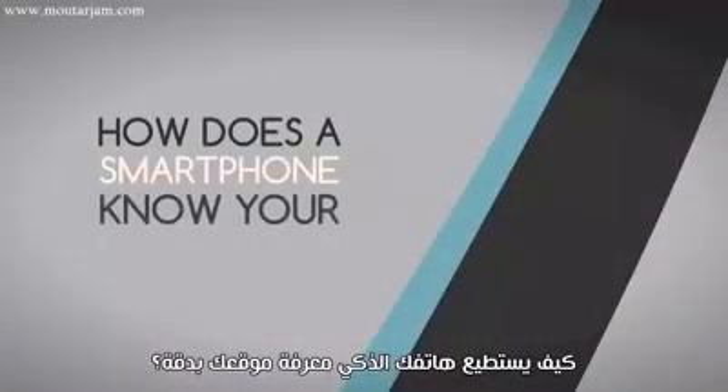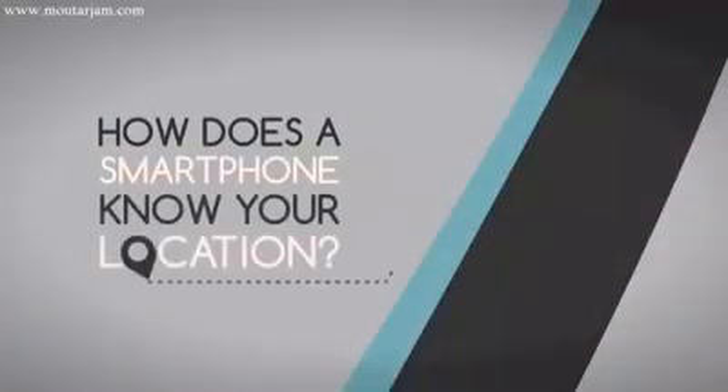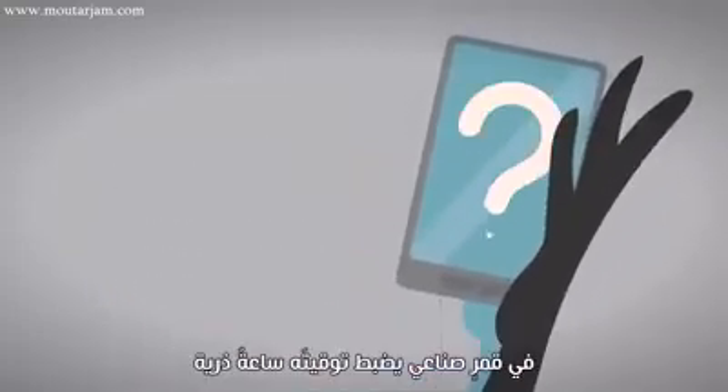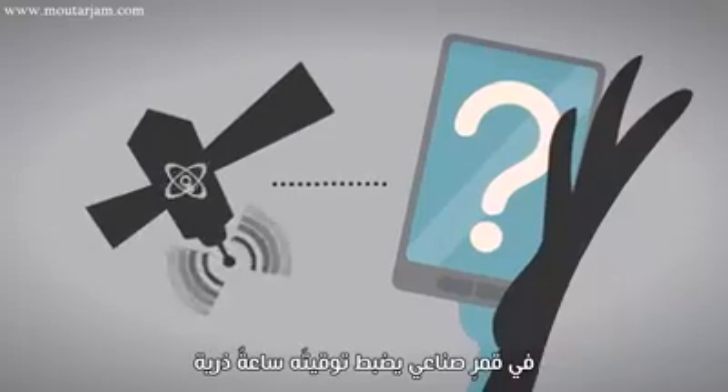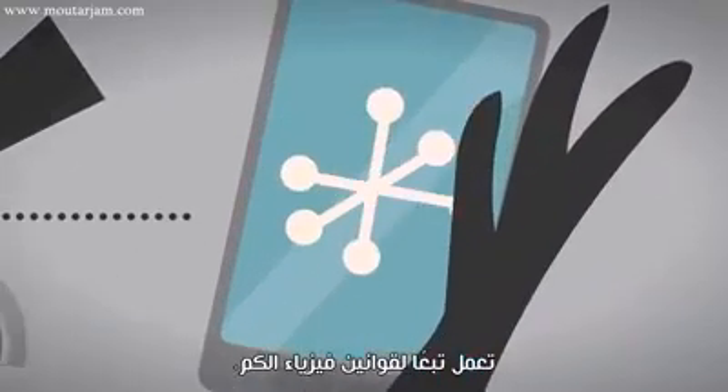How does your smartphone know exactly where you are? The answer lies 12,000 miles over your head in an orbiting satellite that keeps time to the beat of an atomic clock powered by quantum mechanics. Let's break that down.